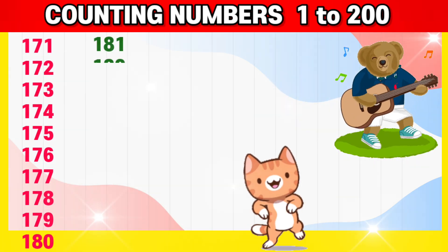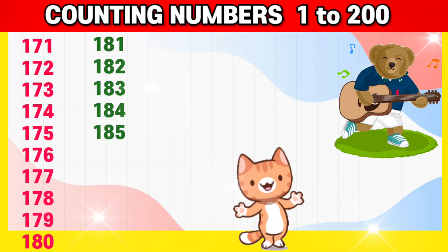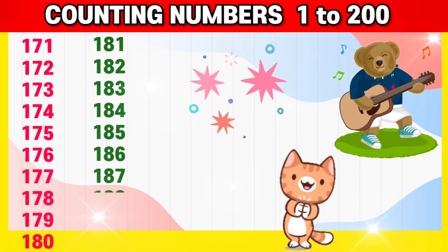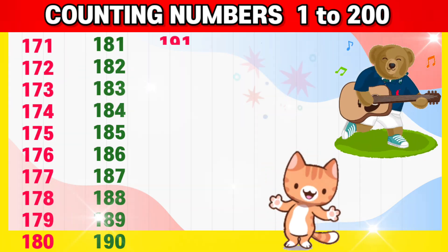181, 182, 183, 184, 185, 186, 187, 188, 189, 190,